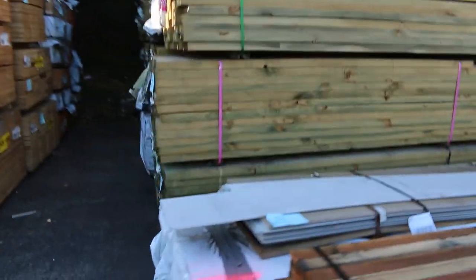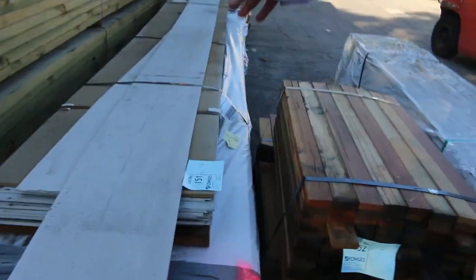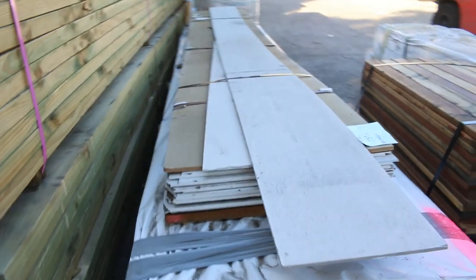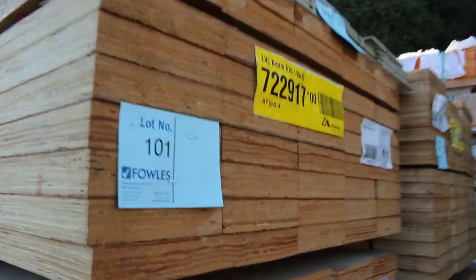This is lot 151 — sold to the highest bidder — a whole heap of assorted cement sheet, a massive big pallet of it. All sorts of different types of product there.